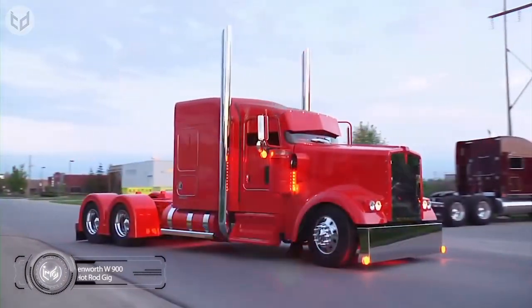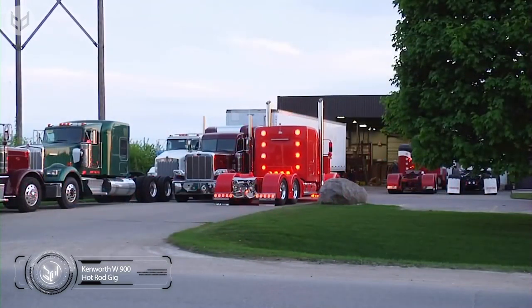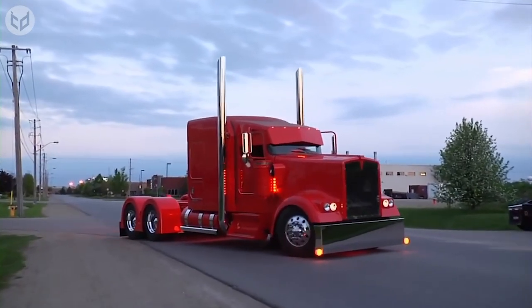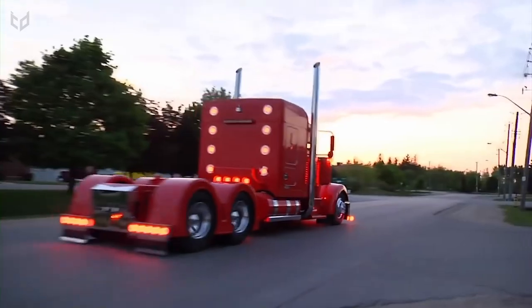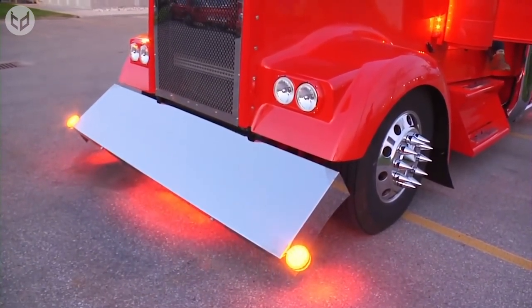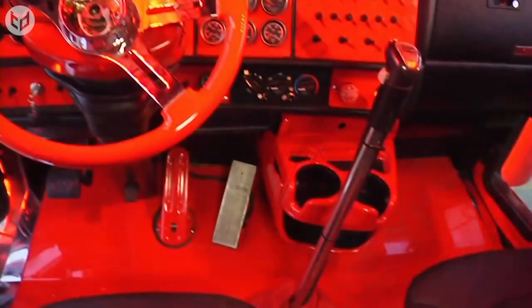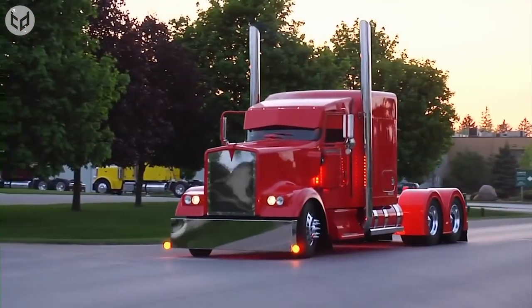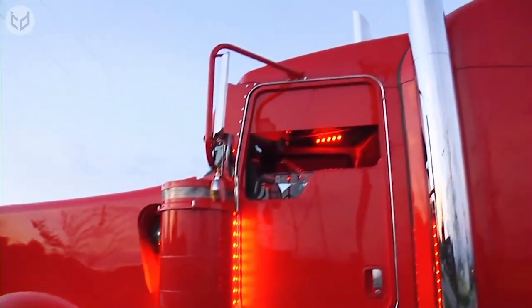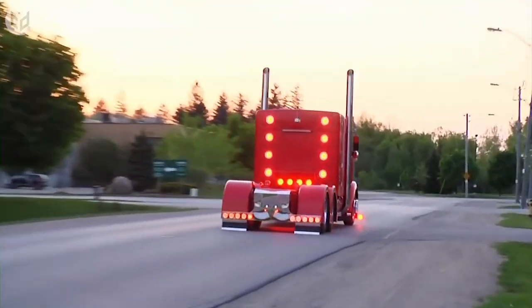The Kenworth W900 Hot Rod Gig Truck is a unique vehicle that will draw attention wherever it goes. This custom-built truck is based on the legendary Kenworth W900 model, but with enhancements that take its performance and style to the next level. The exterior features a sleek custom paint job with chrome accents and larger high-performance wheels and tires. Under the hood, the engine has been tuned and upgraded to deliver even more power and torque, while the suspension has been modified for a smooth and responsive ride. Whether you're hauling heavy loads or cruising down the highway, the Kenworth W900 Hot Rod Gig Truck is sure to impress.